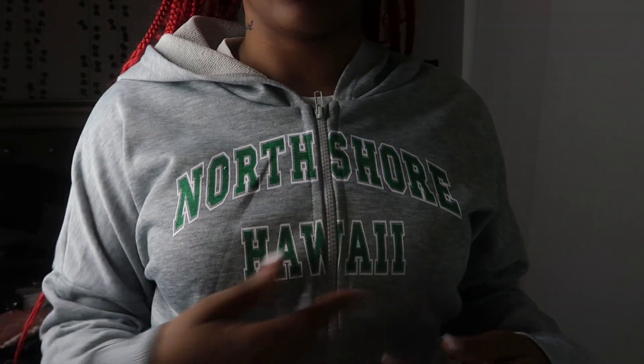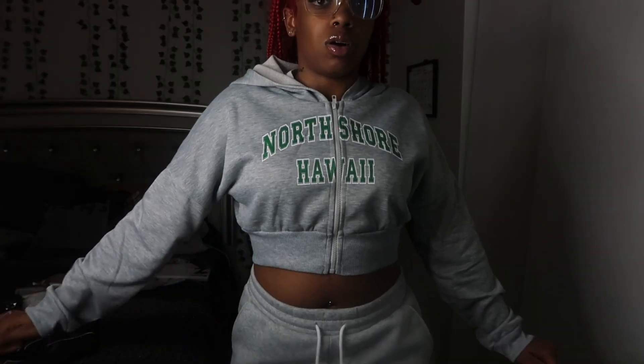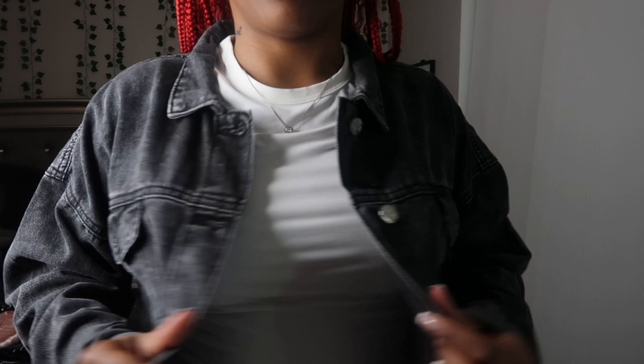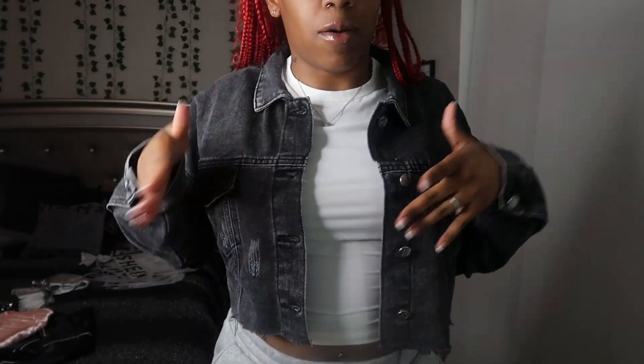It's just this gray top and it says 'North Shore Hawaii.' I got this in a large because I like my jackets to feel a little loose. Next I got this crop jean jacket in a dark wash gray. I got this in a large because I felt like the medium probably would have fit too perfectly, and I hate when my jackets fit too snug. And yeah, I know people are like why jackets for a summer video, but where I live it can get a little chilly at night in summer.